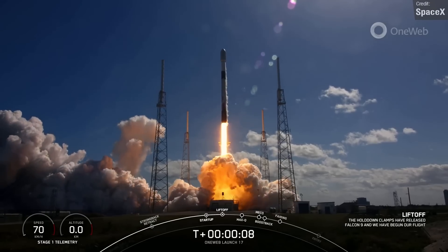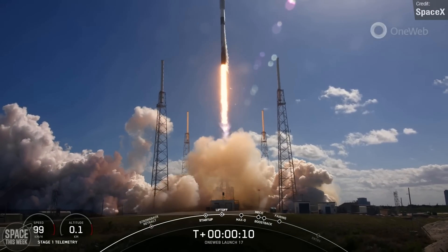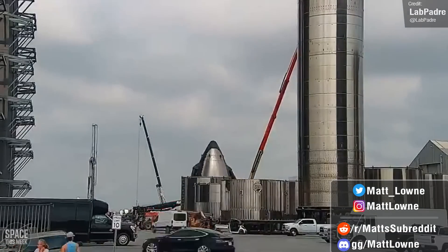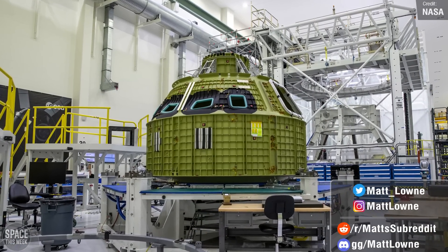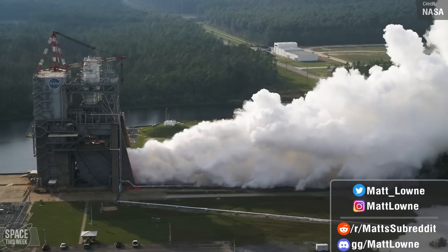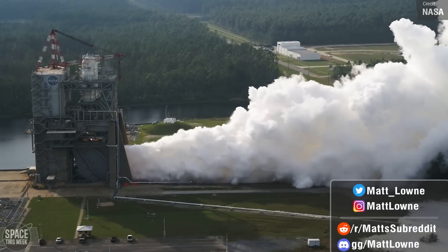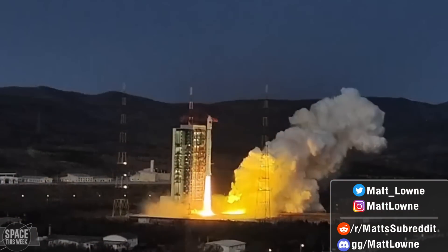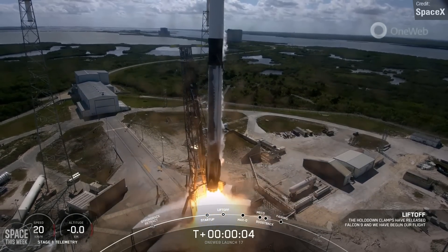Hello everyone, welcome back to another space news video. Lots to talk about today, from failed launches of two brand new rockets, Starship updates, Artemis 4's Orion pressure vessel is now complete, NASA's testing of its redesigned RS-25 engines continues, a Long March 4C delivered two new observation satellites to orbit, OneWeb's 17th mission was supported by Falcon 9, and much, much more.